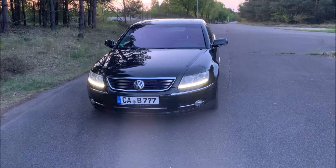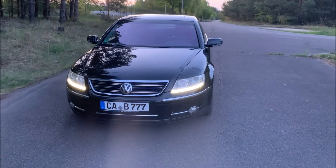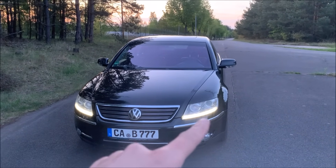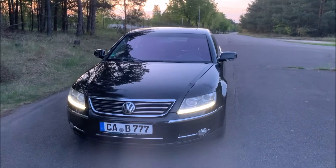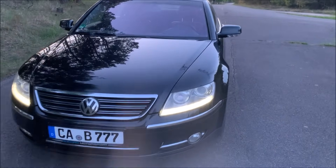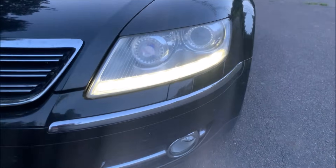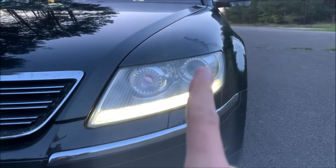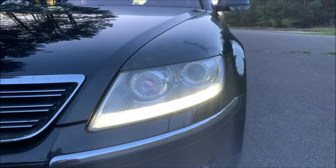Let's take a look at the headlights of my Phaeton. This is a GP1, which means it's the first facelift. We have the new headlights with the LED running light, and you can see it's still this 4i design, but the inner one is now the indicator.